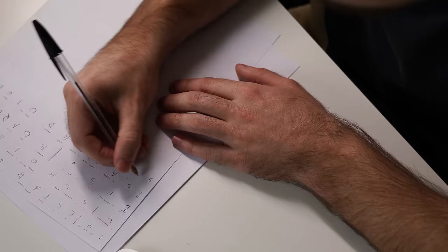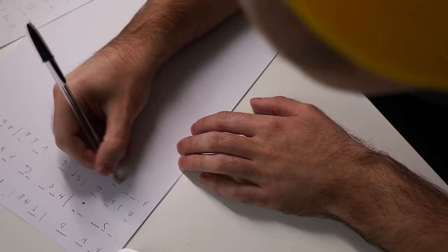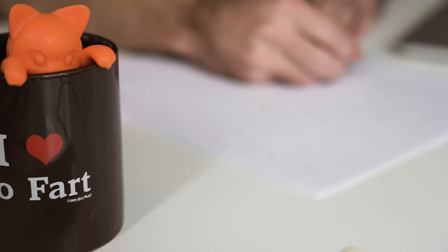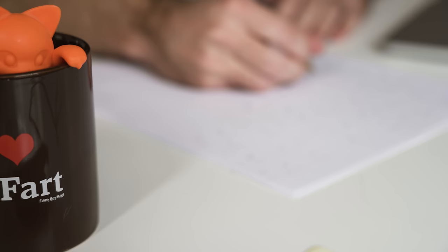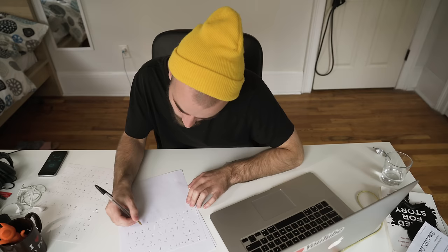After that, what really helped me was deliberately practicing the letters that I was struggling with. So if I was listening to the Morse code and G kept coming up and I kept missing G, I would stop and just listen to G a whole bunch of times, practice it over and over again. And that really took my experience from feeling a little bit frustrating to really starting to improve quickly at listening to Morse code, but I was still making mistakes.